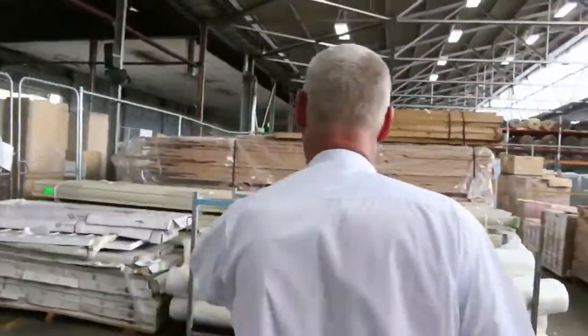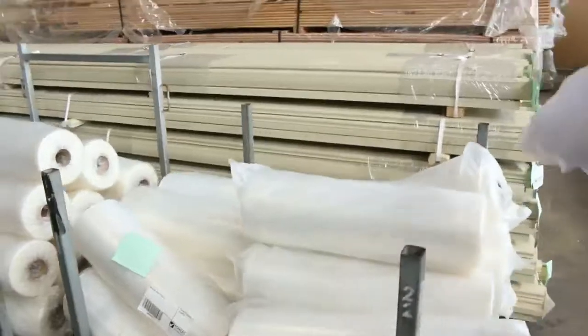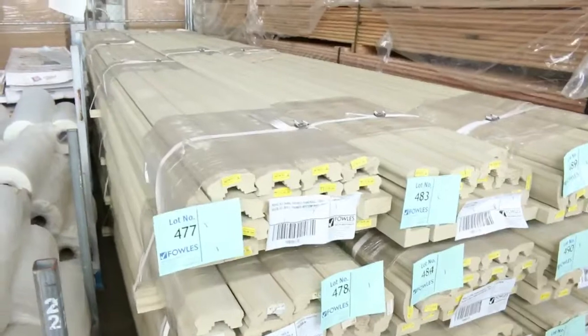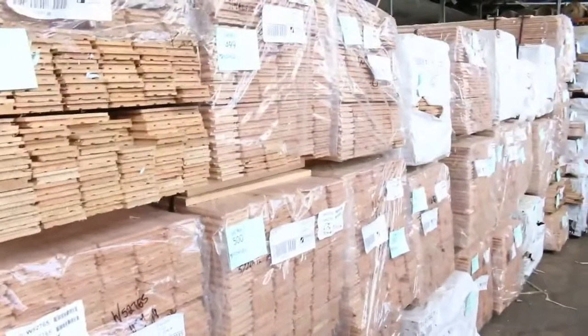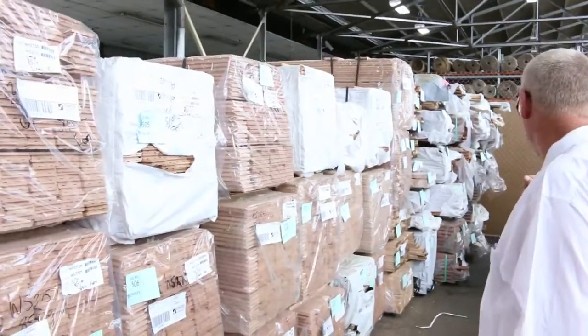Over here we've got rolls of white plastic, and packs of primed handrail in behind. This only sold for two bucks a metre last week — that is ridiculous. You couldn't even buy the paint for two bucks a metre. Absolute bargain — plenty of it again there for tomorrow. Vic ash flooring, 85 by 19 — a big heap of Vic ash flooring there, and a few other packs down the back as well.